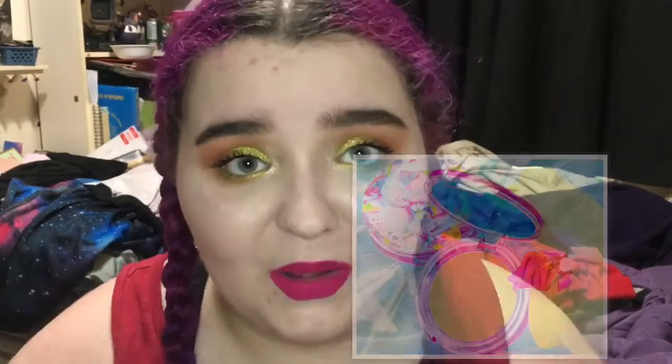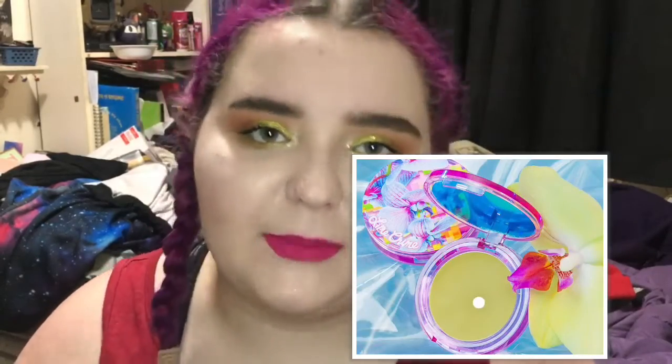Lime Crime has new blushes and they're so pretty. I picked up two — one that could be a contour shade and one that's purple, because you guys know I love purple.